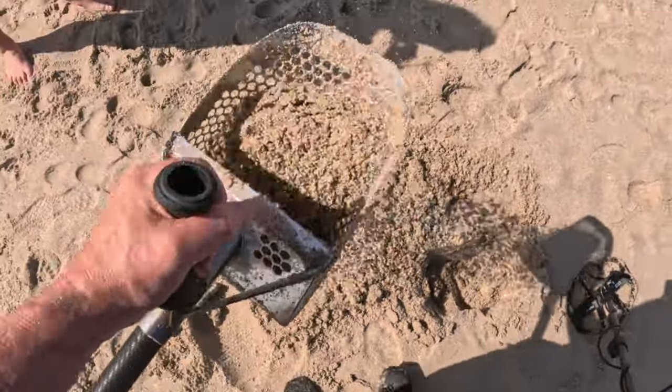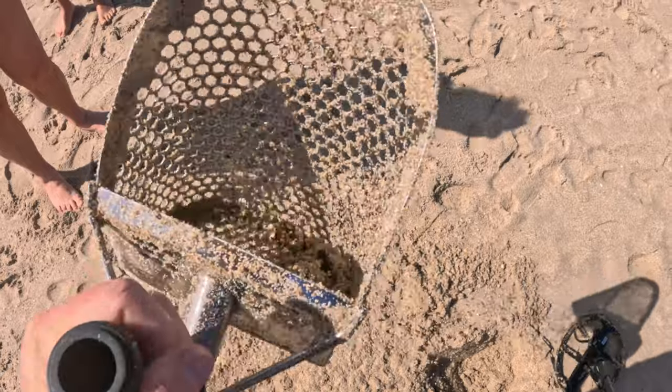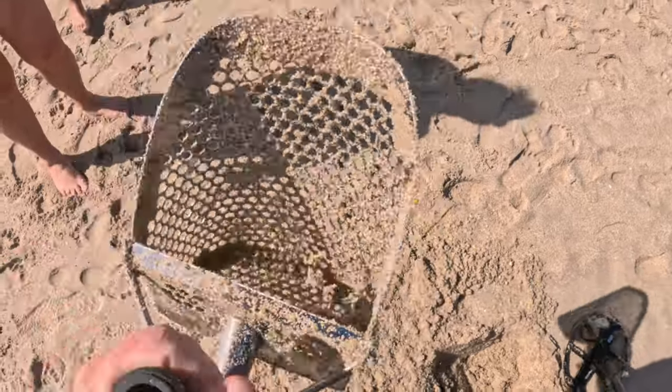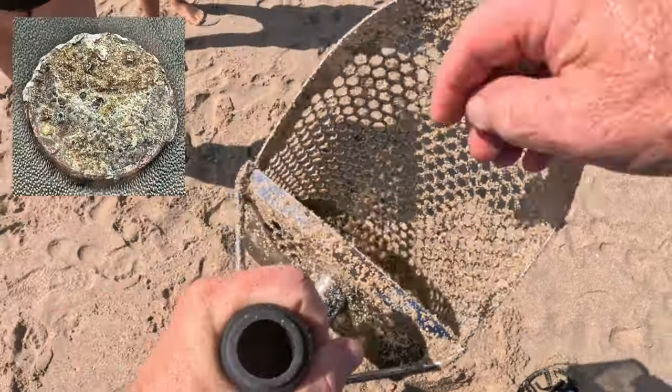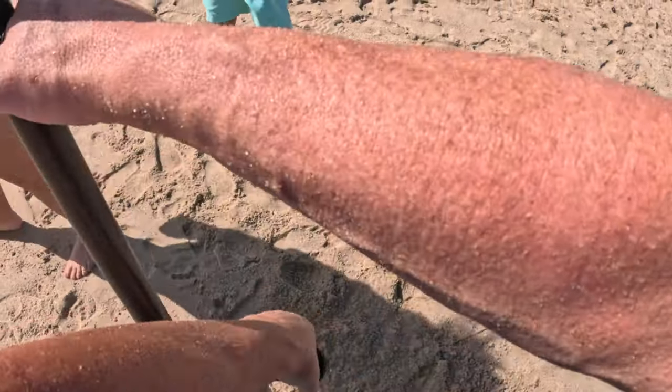Okay, let's see what it is. I think it's a penny. We'll see. Yep — a penny. It's a penny. That's okay.